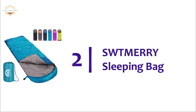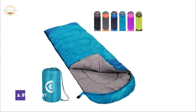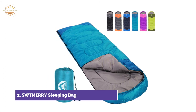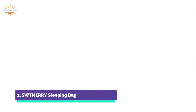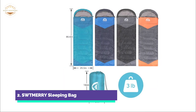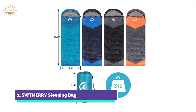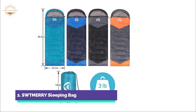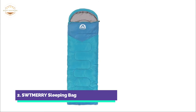Number two on our list, Sutmary Sleeping Bag. Double-filled technology ensures that the sleeping bags are waterproof and weather-resistant. Comfort temperature ranges from 50-68 to 10-20. It is lightweight and compact, making it easy to take along on outdoor adventures. These sleeping bags can be machine-washed and cleaned easily. Each sleeping bag includes a convenient carry bag that can be used as a backpack, a compression bag with straps, and a storage bag.